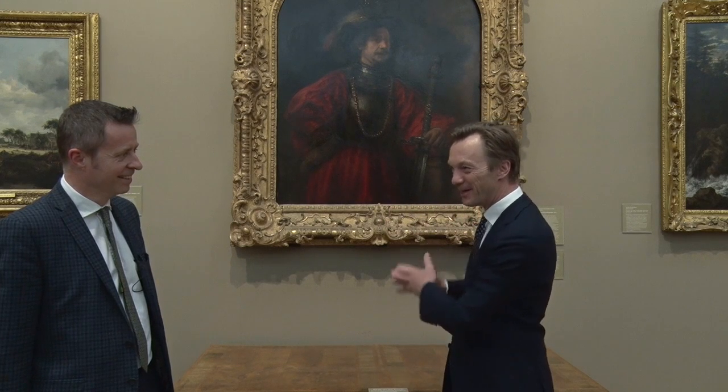Wim has more Rembrandts in his gallery than he can shake a stick at. What do you think of the Fitzwilliam Museum? Well, we can come back on this painting later. It's a beautiful painting — whether it's a Rembrandt or not, I mean that having been said first.